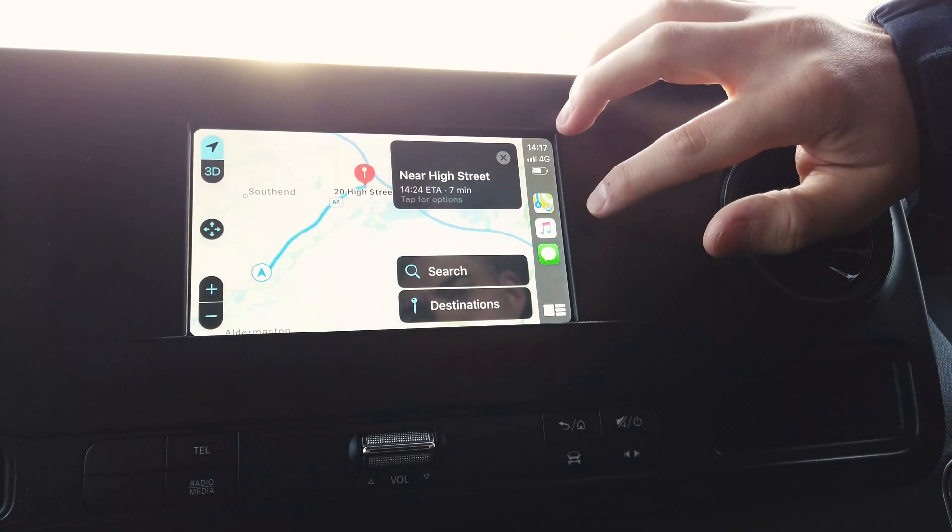Very smart when it comes to helping you with your driving, keeping you safe on the roads, but also the smart connections it has with your phone.